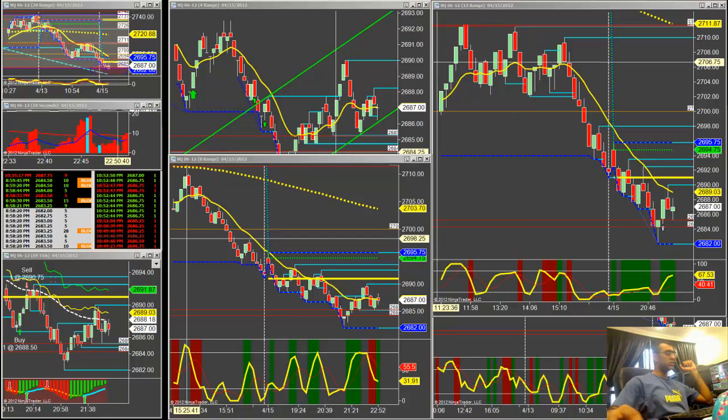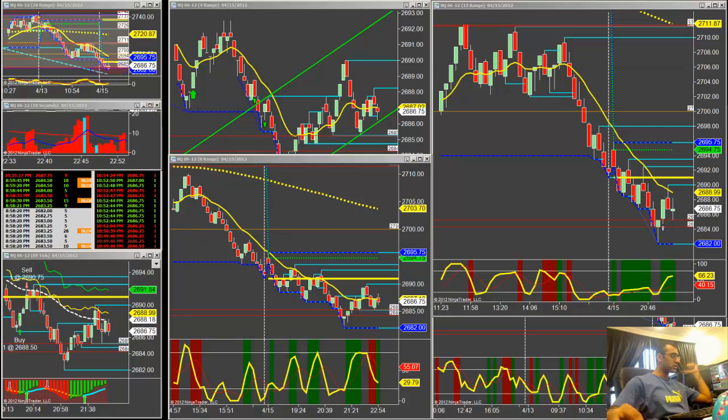Hey guys, this is Prince. Good morning — it's 10:54 PM Eastern Standard Time, 6 AM in the morning in Kuwait. I'm watching the NASDAQ futures; the markets have been bearish for a while, so here's just some short analysis.